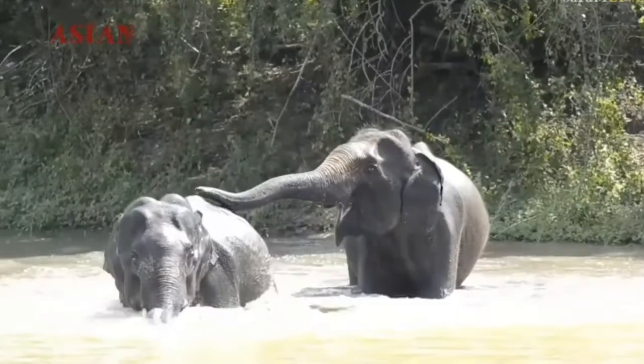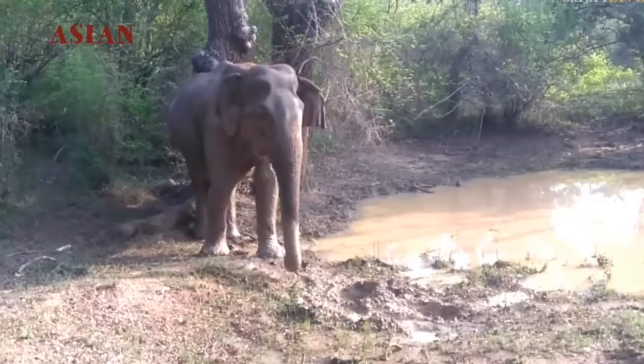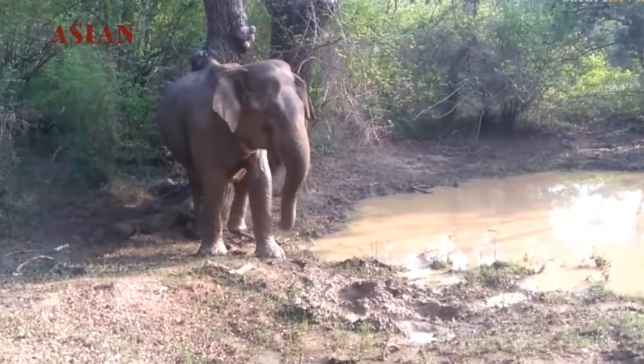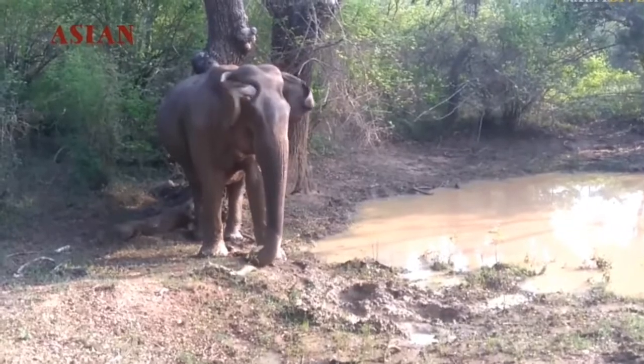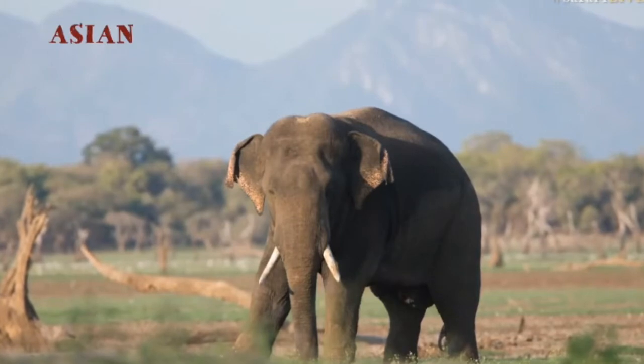Dwelling a little deeper, there are interesting things like pigmentation which we've noticed. The older bulls in Africa, for example, do not lose their pigmentation, whereas Asian elephants, when they get older, sort of lose their pigmentation and go almost a shade of pink.